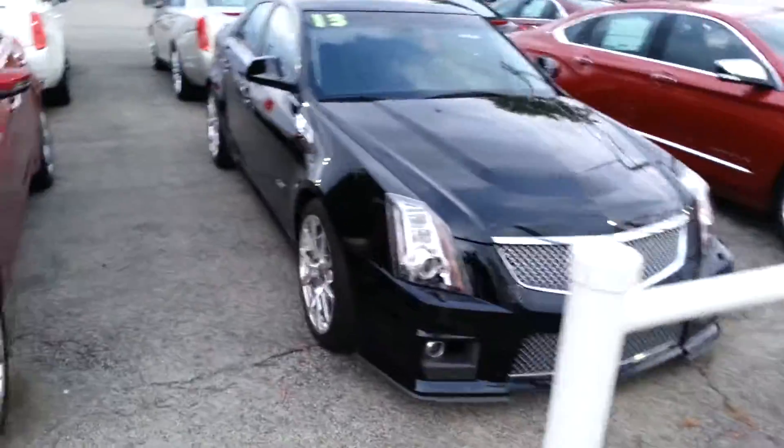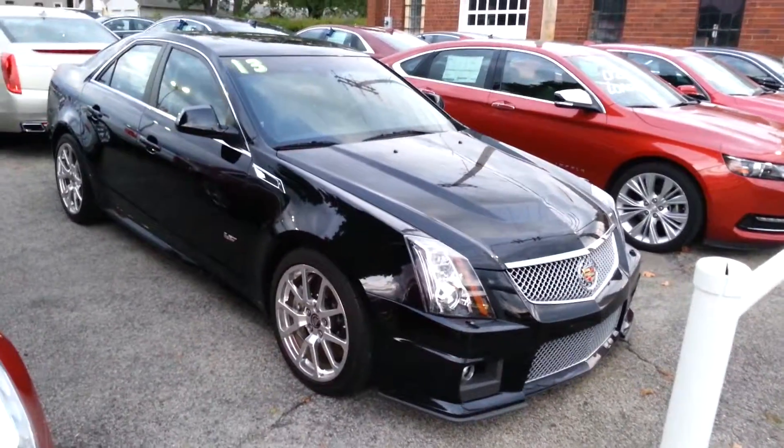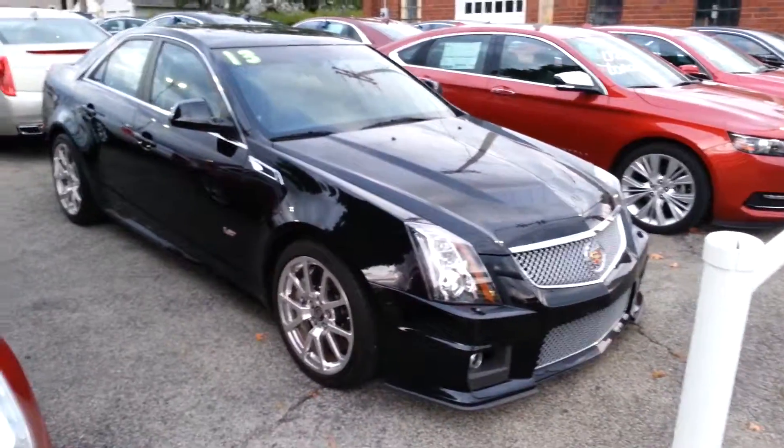Hello William, this is Aaron from Columbia Cadillac Buick and Chevy. Here is the 2013 CTS-V Sedan. Still brand new like I was saying on my voicemail, and it's been untitled.